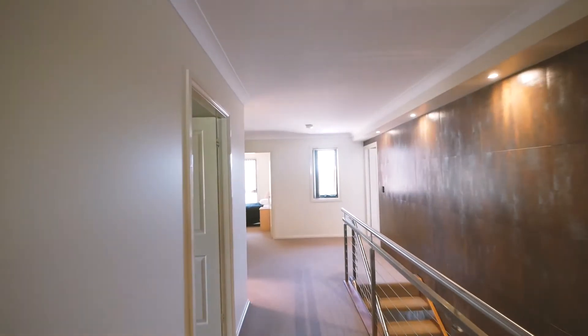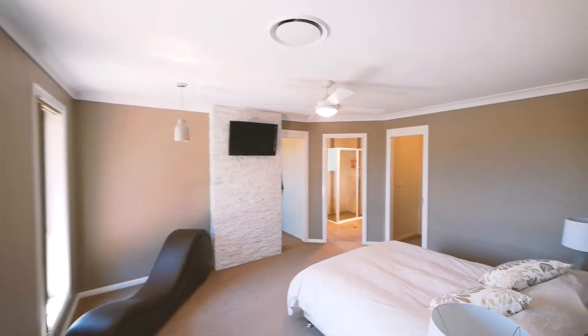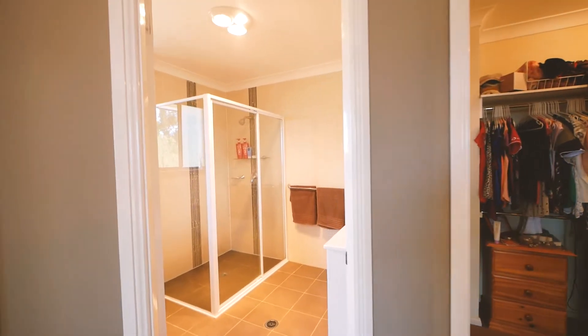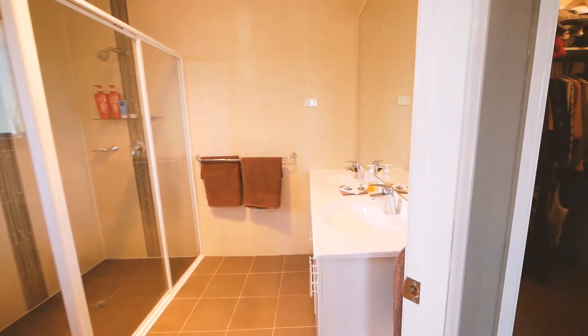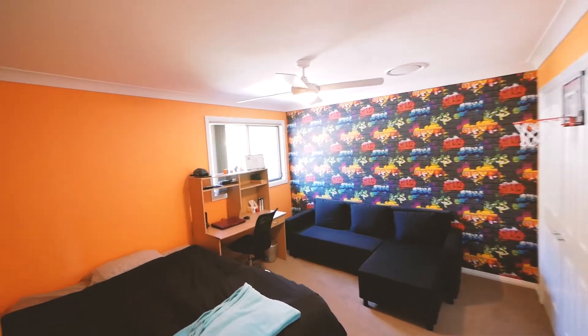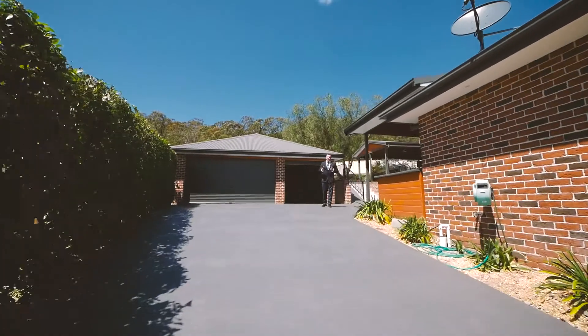As you head upstairs, you realise how much space you've really got. All the bedrooms are double sized. The main has got a his and hers walk-in wardrobe and a stunning ensuite. The other three are all double sized rooms with fantastic storage space.